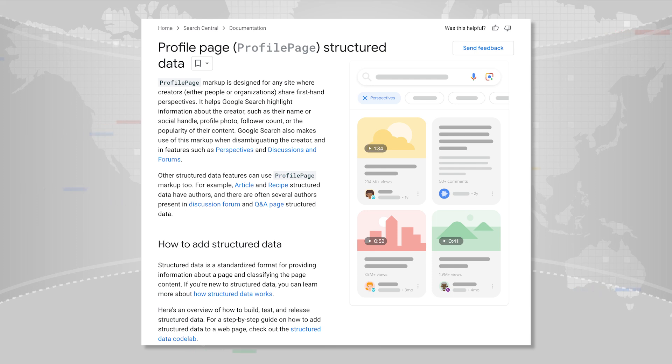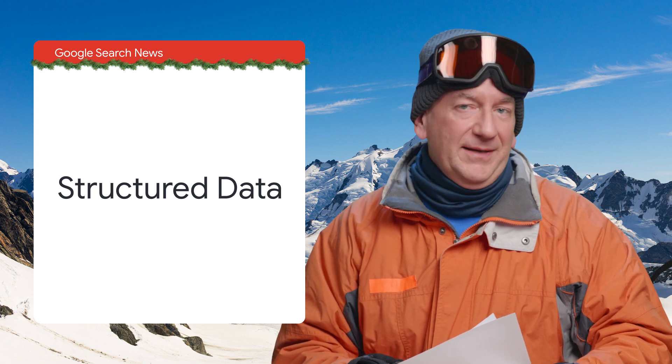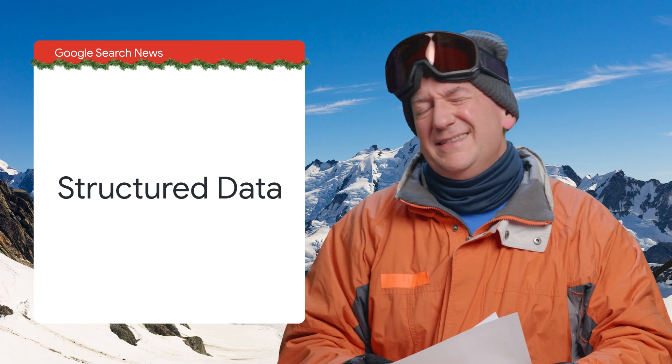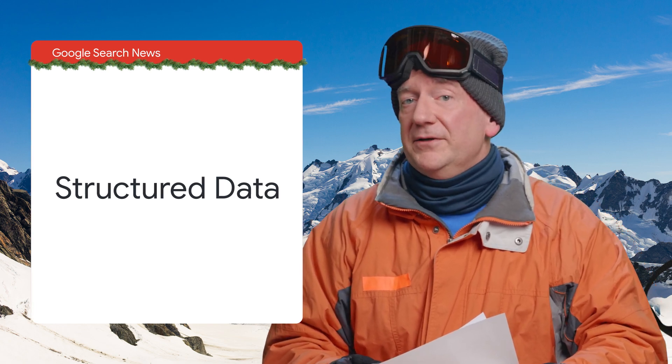Wow, that's a lot. As always, keep in mind that structured data is primarily used to present more context in search, and it's not guaranteed to be used. You can find more details in our developer documentation.